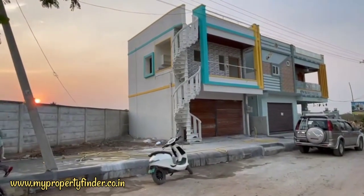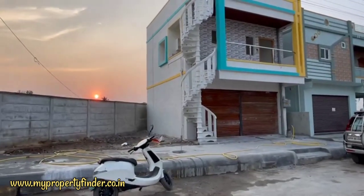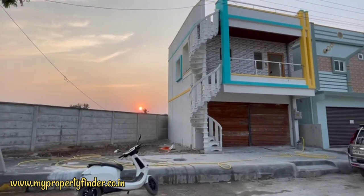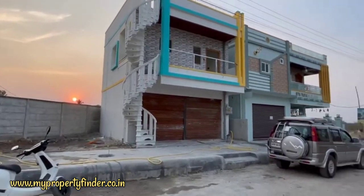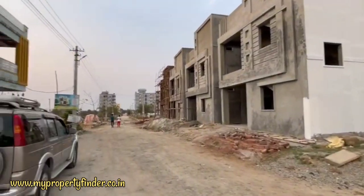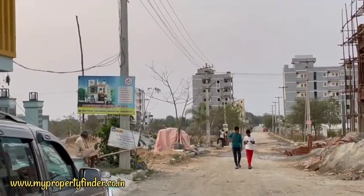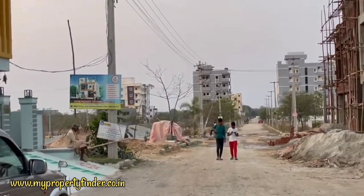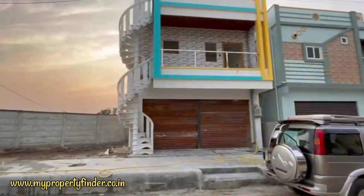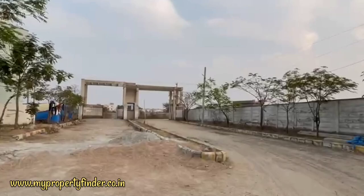We are building the ground floor in the present. This is a fully gated community. This is a 24-year HMDA venture.